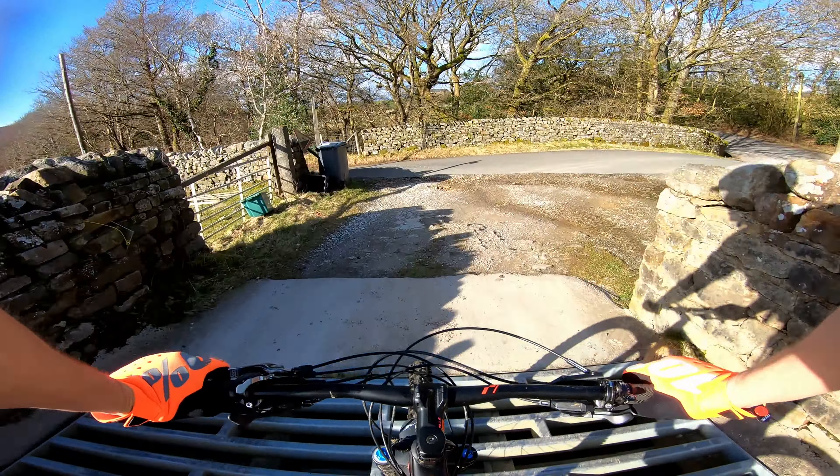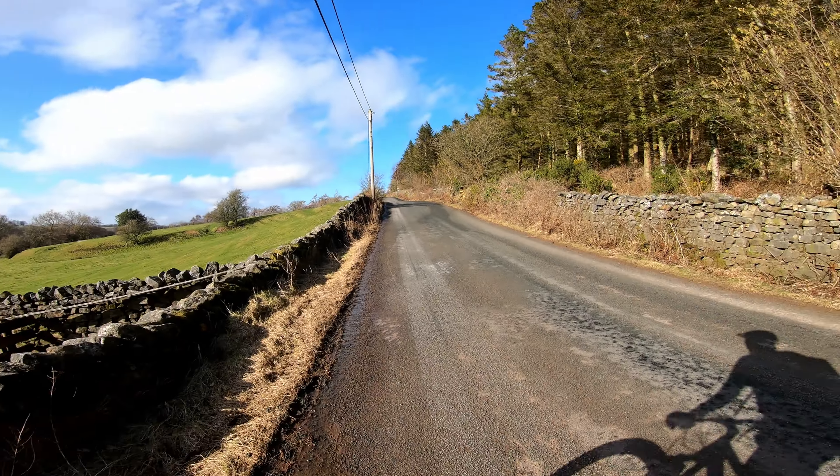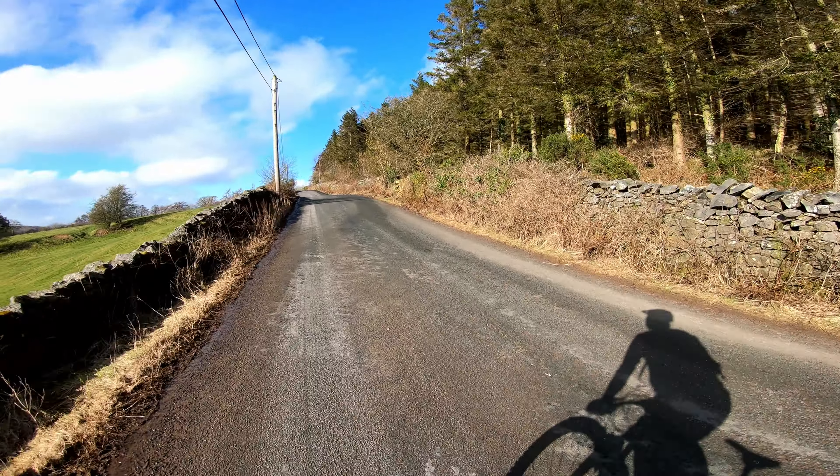Just dropping into a little hamlet called Logil — a beautiful little place. There's three big birds of prey up there; I don't know what they are, they're probably buzzards. They're just circling around.